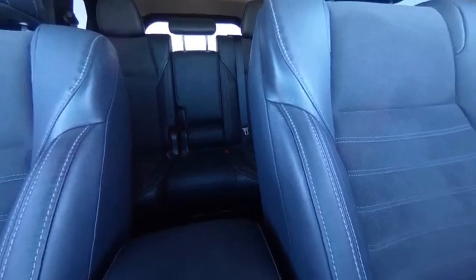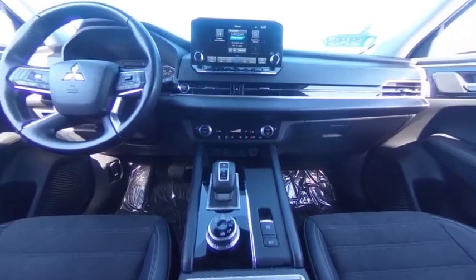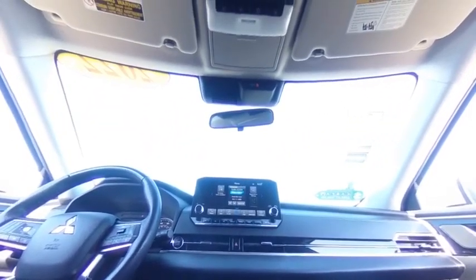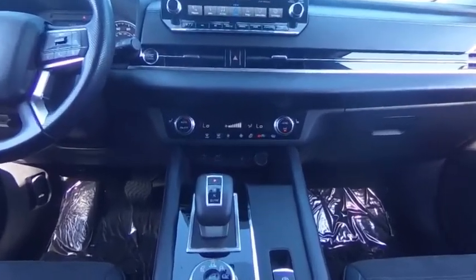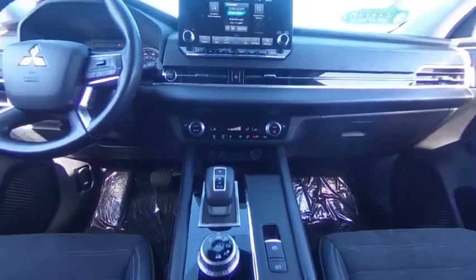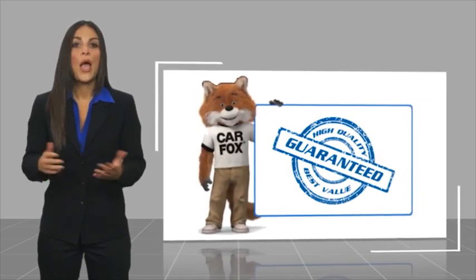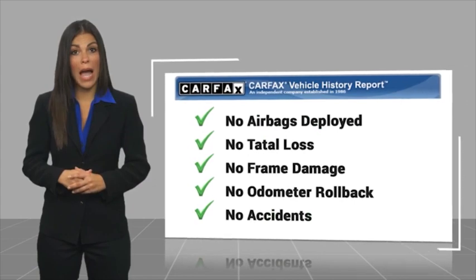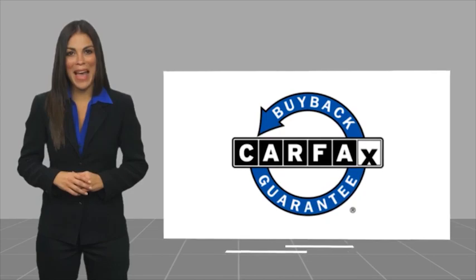Is love at first sight really possible? Let us know when you stop in. Here's another high quality vehicle with a CARFAX Vehicle History Report. Be sure to find a complimentary copy of this report online or contact the dealership. This vehicle qualifies for the CARFAX Buy Back Guarantee.